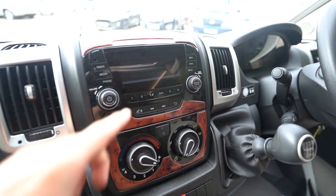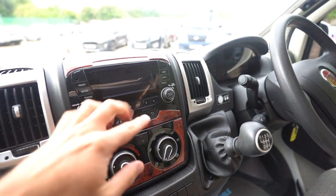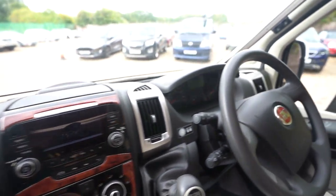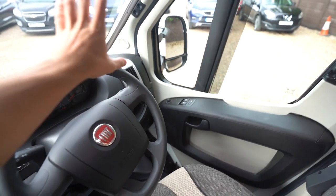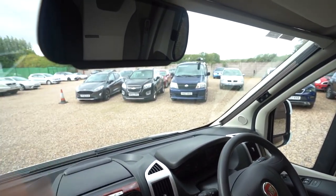There's full air conditioning, cruise control on the stick, electric mirrors and electric windows, full blackout blinds all the way across the windows, and there's your reverse monitor up top.